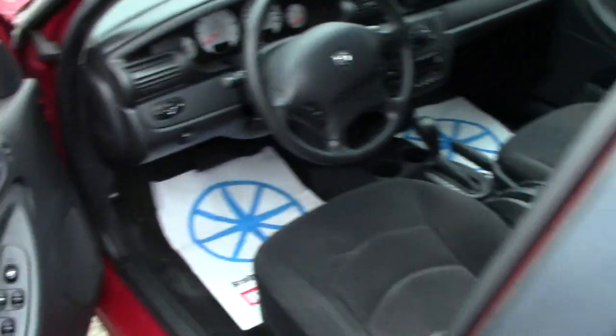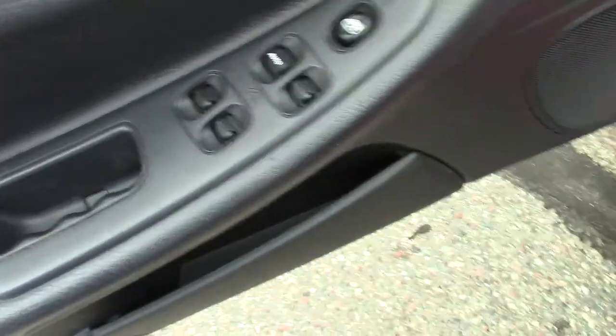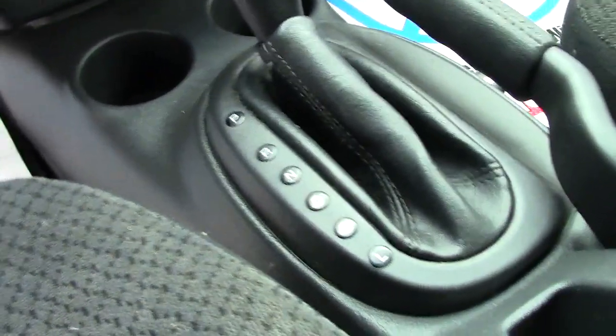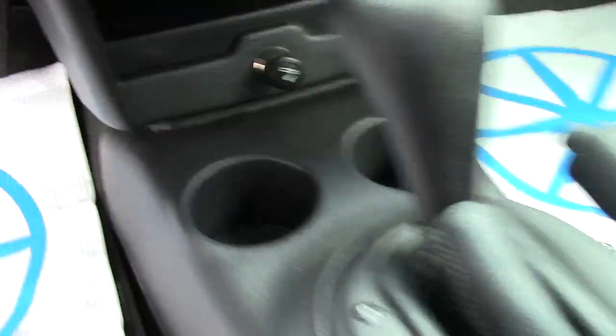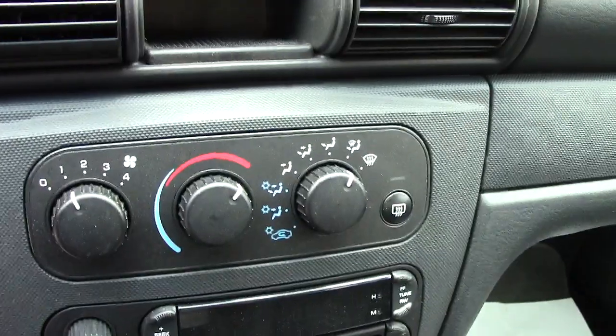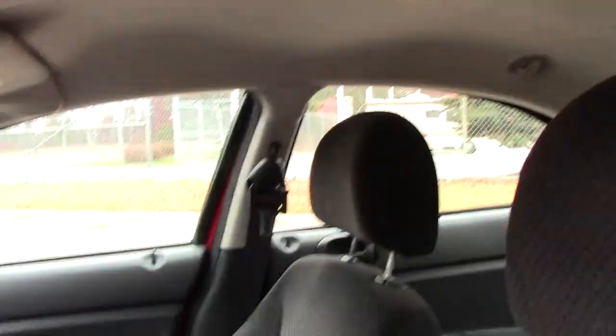As we go inside and take a peek, it has power locks, mirrors, doors, and windows — all that stuff. Nice comfortable cloth seats. You have the automatic transmission, power port down below, all your radio and audio stuff, and climate controls.